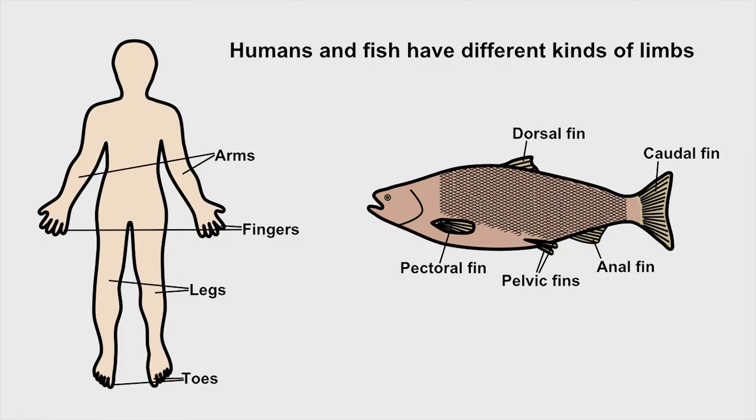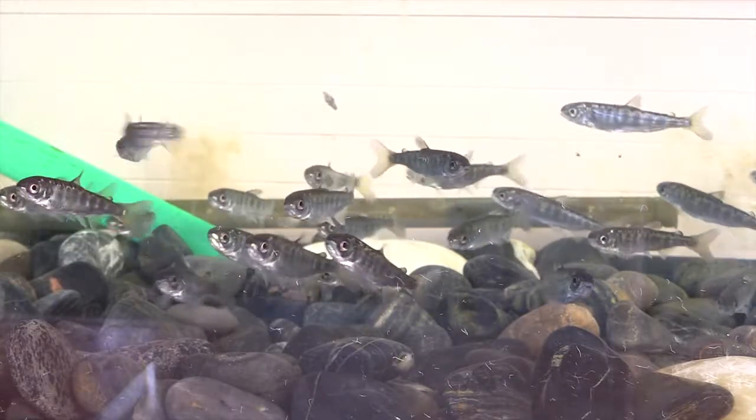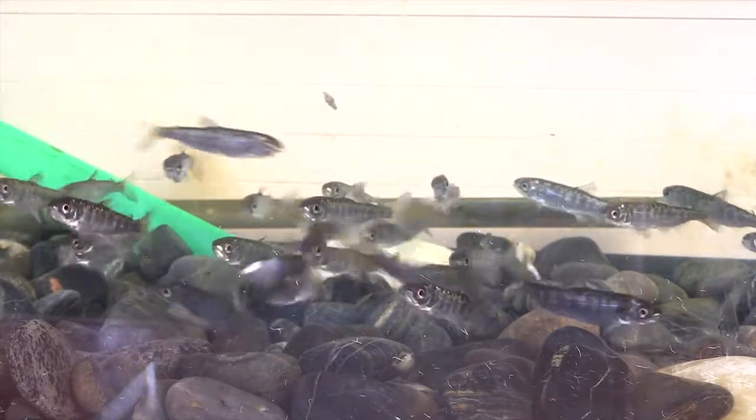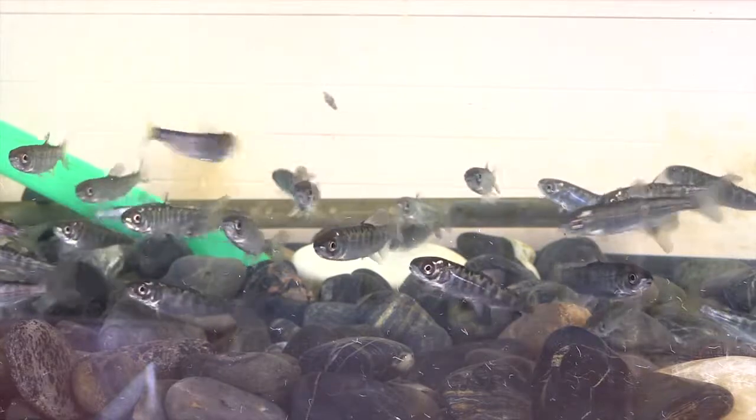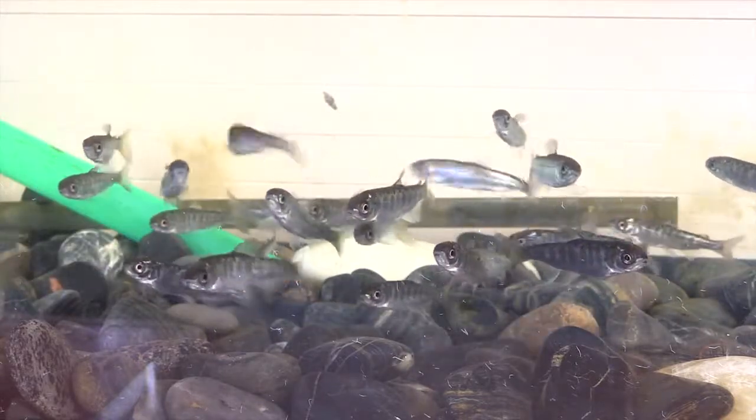We have limbs consisting of a pair of arms and legs with fingers and toes attached to them, but fish have fins for limbs instead. These help fish steer and stay balanced in the water, while the tail provides a forward thrust that moves its streamlined body through the denser-than-air medium that is water.